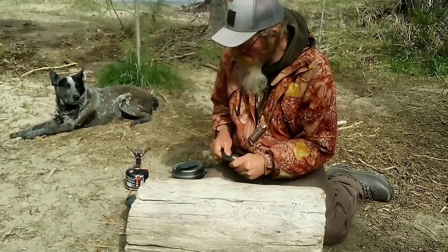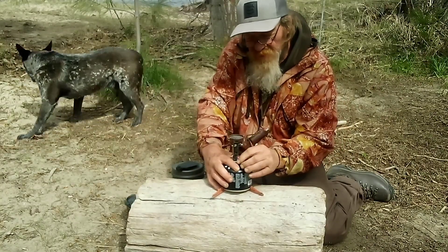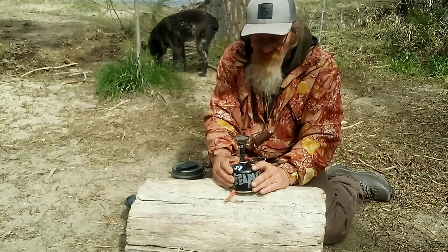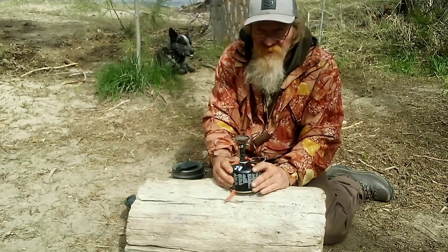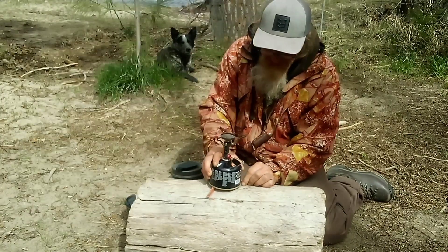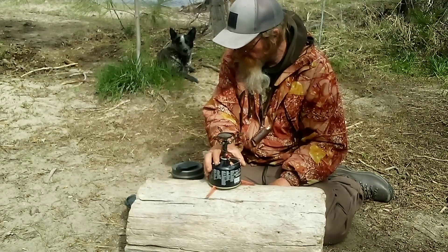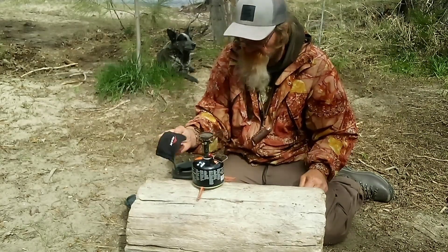I also have the MSR Pocket Rocket Super Pocket Rocket stove. It weighs about 3 ounces. The fuel is a 12 ounce canister and weighs 4 ounces when empty. It comes with a nice little stand to keep it from tipping over while you're cooking, and the stove folds up into a nice little pouch.